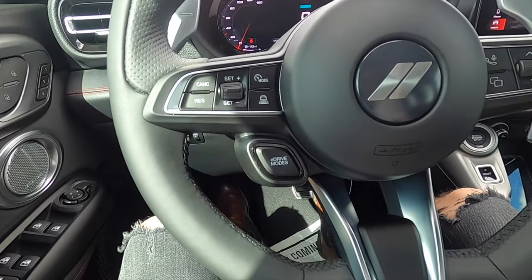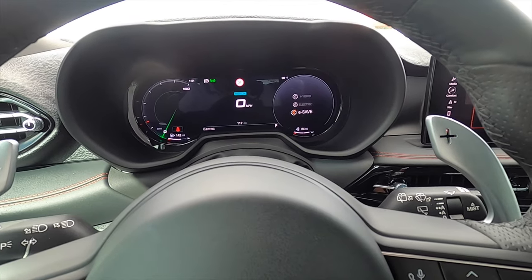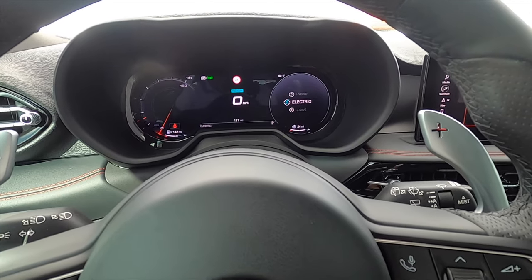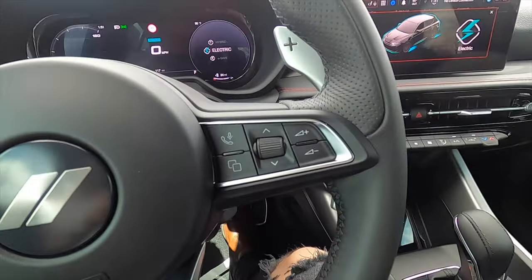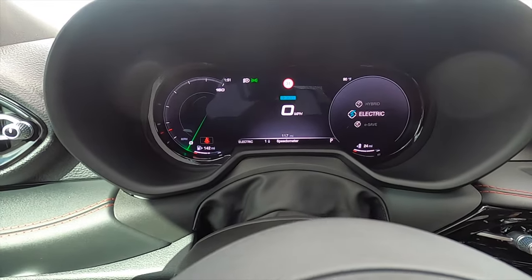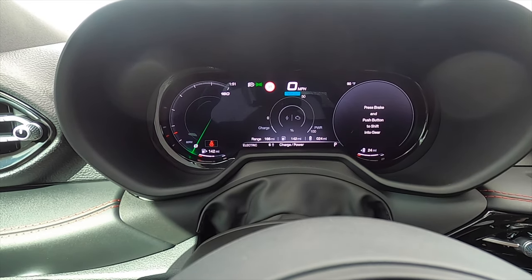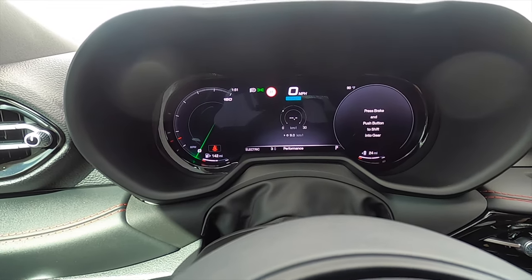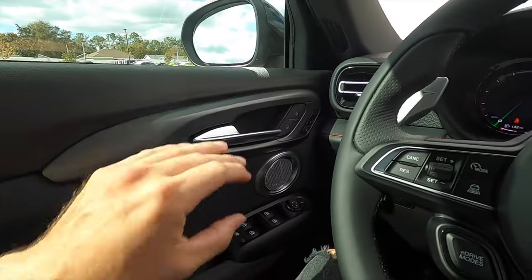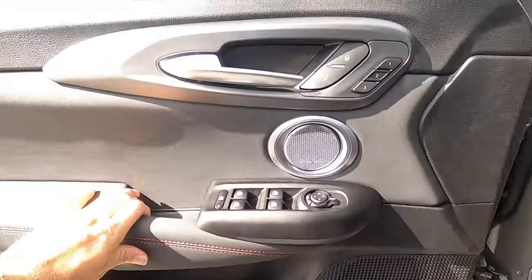Where you'd normally start the vehicle is now your e-driving mode selector — click it and you have three settings: save the electric, run hybrid, or go full electric for up to 33 miles. It is multifunction. The gauge cluster is a 12.3-inch screen with nine different display pages you can toggle through; I usually leave it on navigation or performance. The dashboard and door panels coordinate together with an aluminum-look trim. Audio is handled by 14 Harman Kardon speakers.